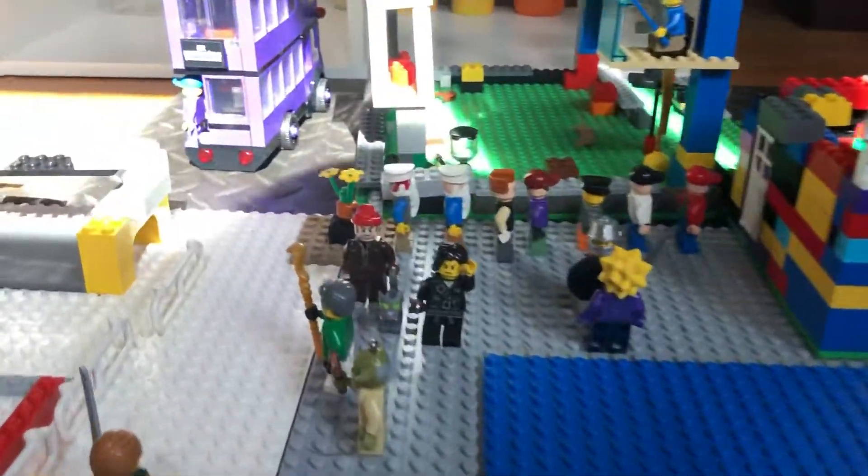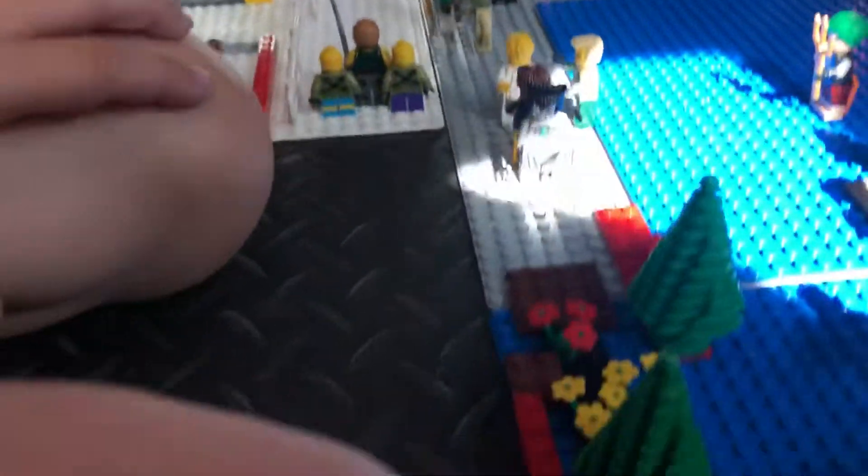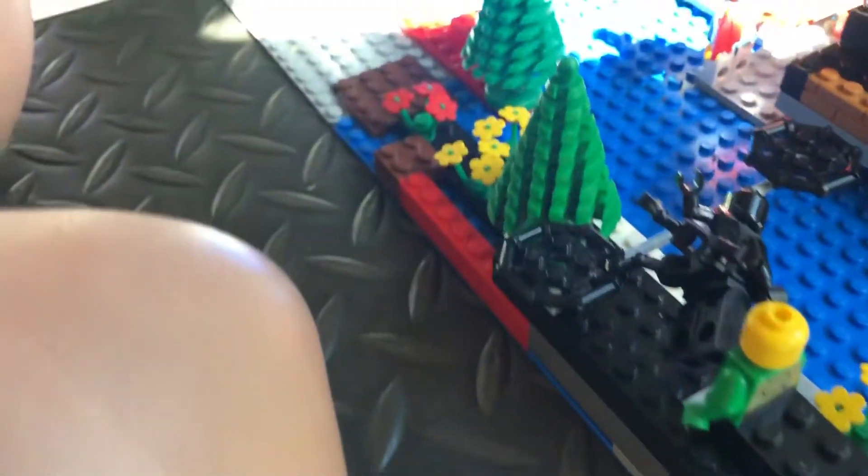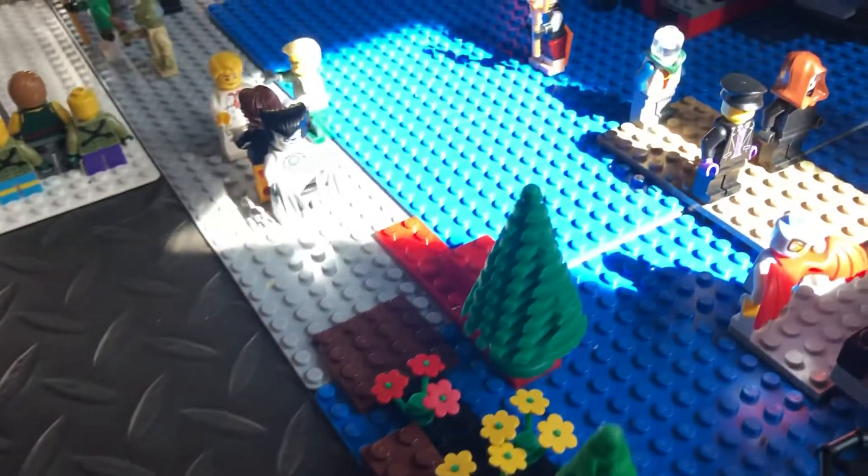Basically there's the Spider, and the Unicorn, and this other thing that I forget what its name is. And the Dark Forest.